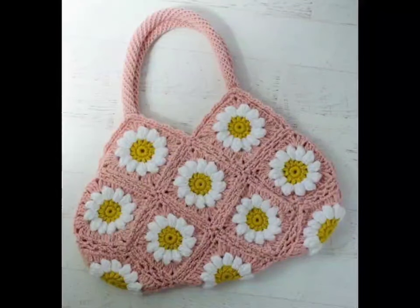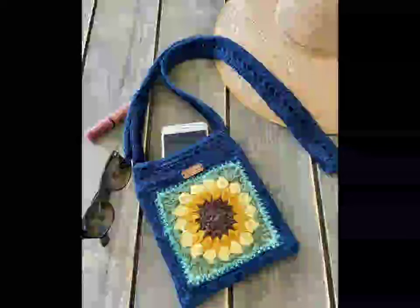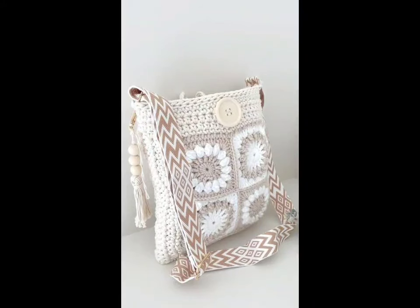Looking for something practical? Try a crossbody crochet bag. These are perfect for hands-free wear, whether you are out shopping or going for a casual day out. Choose a sleek single color or add a playful vibe with embellishments like tassels, buttons, or even small crochet flowers. The adjustable strap makes it even more versatile.